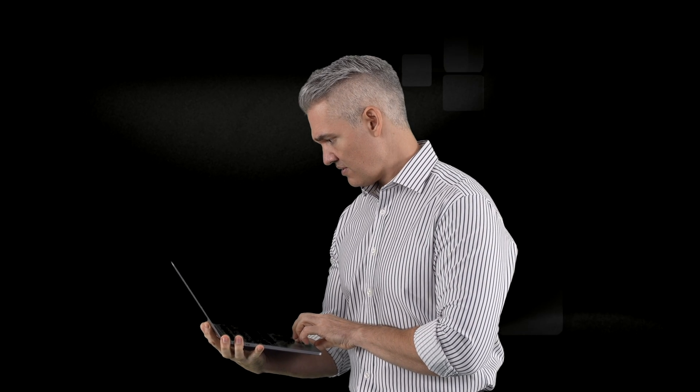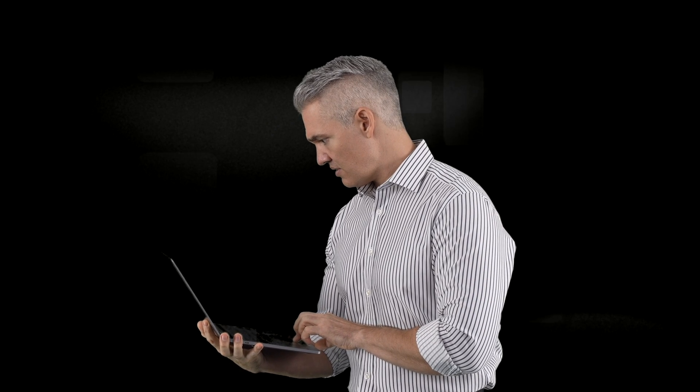Did you send that presentation? Are you on Wi-Fi or are you on 5G?